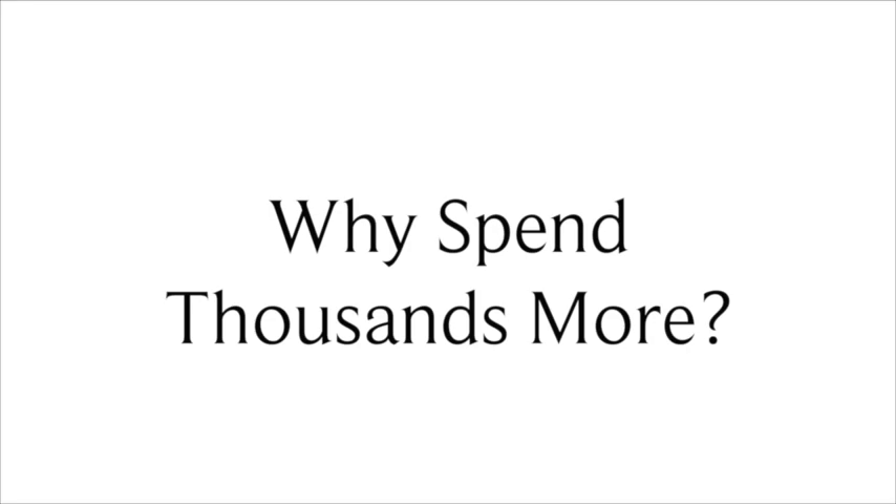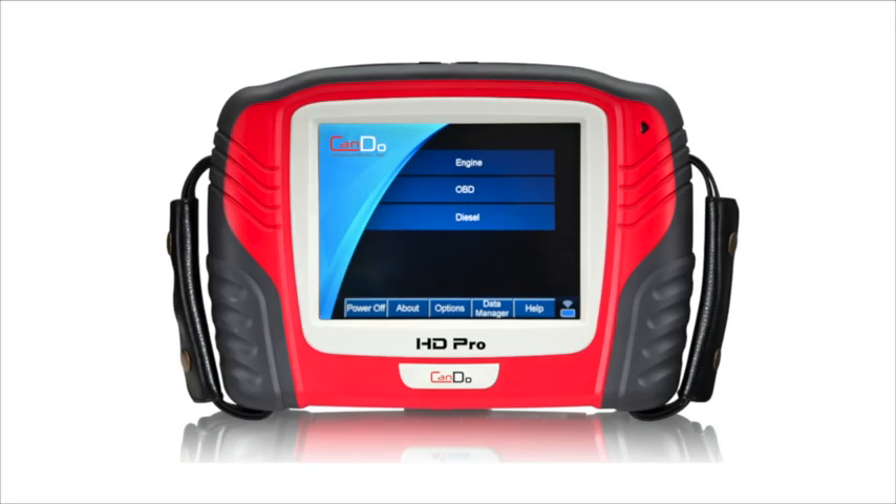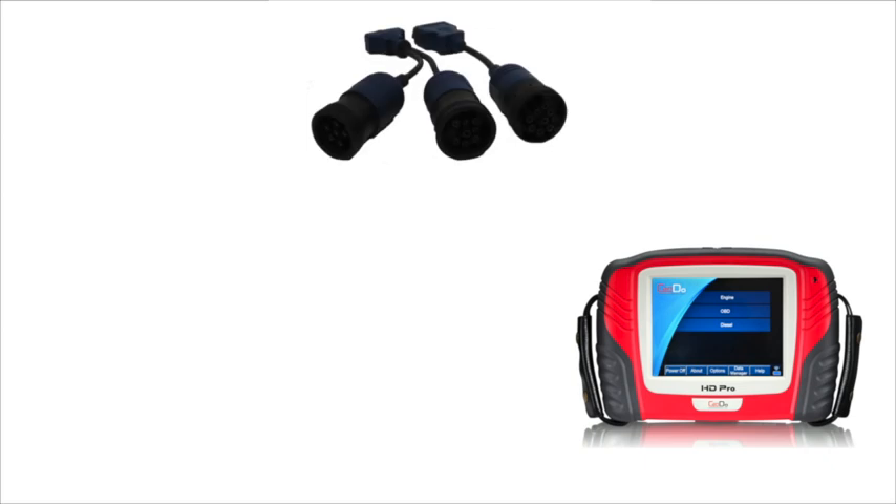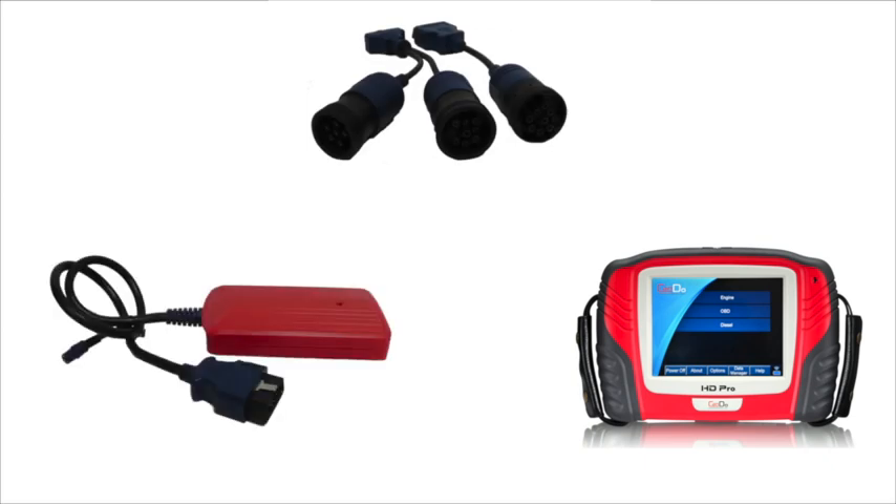Why spend thousands more on the competition's heavy-duty scan tool when you can do just as much or even more with the CanDo Diagnostics HD Pro? The HD Pro is an ultra-rugged, Bluetooth-to-the-truck scan tool that comes with all the cables and connectors you need to communicate with today's heavy-duty truck.